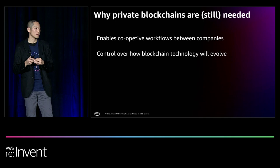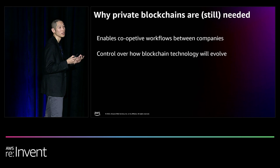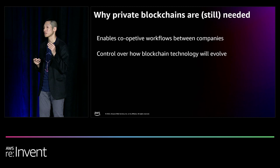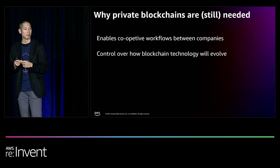Furthermore, the network members operating a private blockchain have full control over how and when to upgrade the technology, which is important for business continuity. For example, Ethereum changed its consensus from proof-of-work to proof-of-stake in September, decreasing energy consumption per transaction by about 99%. However, this switch took place at a time not fully in control by the node operators.